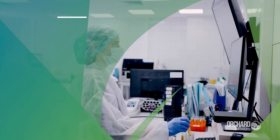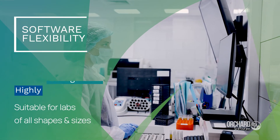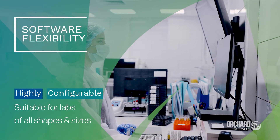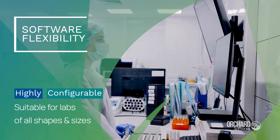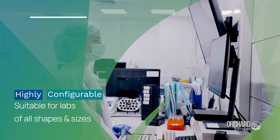The first is flexibility. Harvest is highly configurable, making it a suitable solution for labs of all shapes and sizes, from physician offices, hospitals, and reference labs, to veterinary, public health, toxicology, and many other types of laboratories.